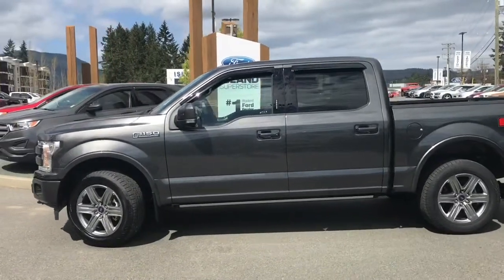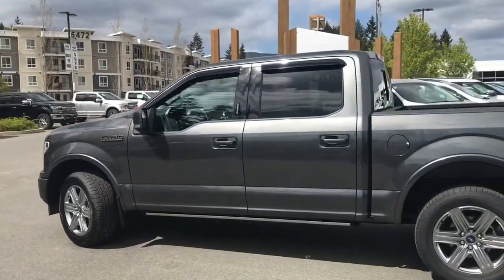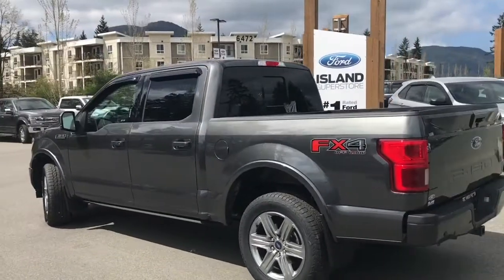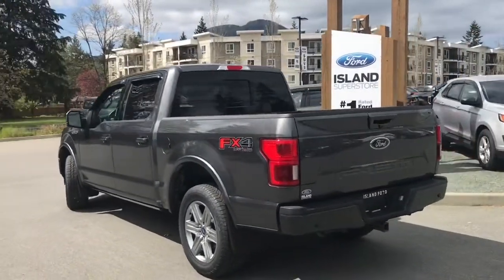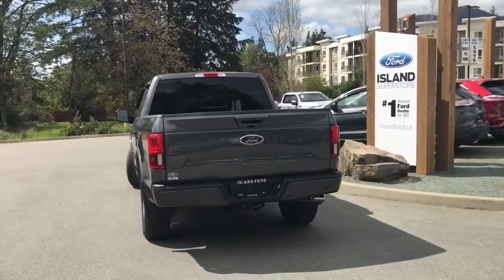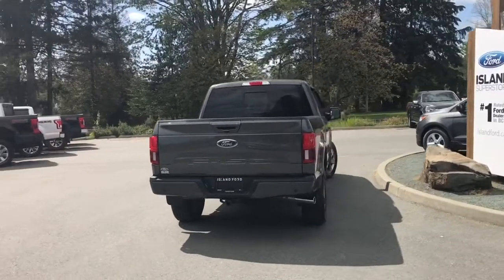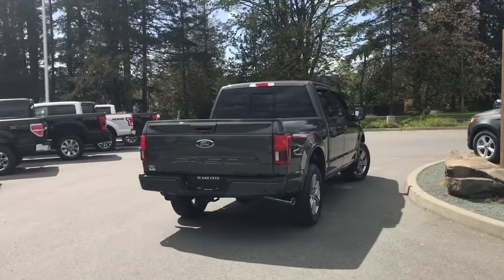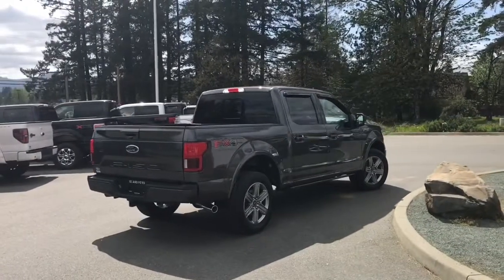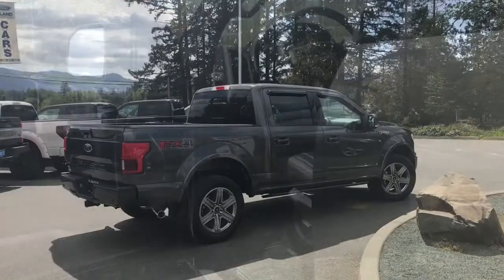Today we're looking at a 2019 F-150 Lariat in Magnetic with black leather interior, seating for five, four doors and a five and a half foot box. This has a 5 litre V8 engine, it's a 4x4, has an FX4 off-road package which includes skid plates, a trailer tow package, as well as a backup camera and voice activated navigation. It also has blind spot information system. It's really easy to get into this truck — just talk to our sales team, they'd be happy to take you out on a test drive and you can book that online at islandford.ca.